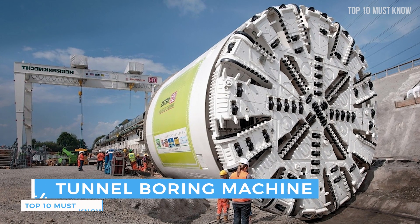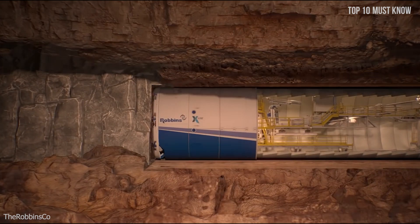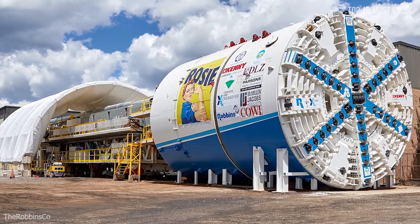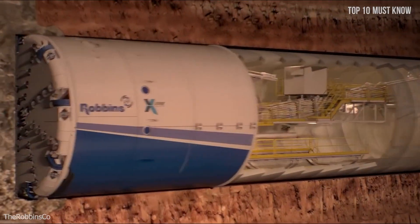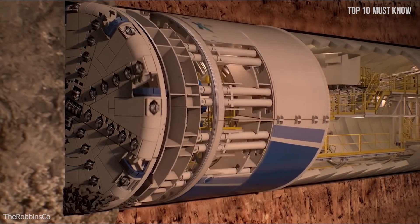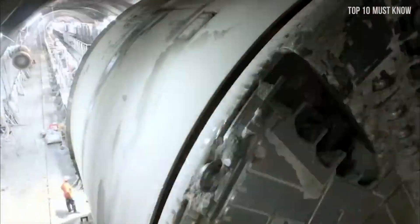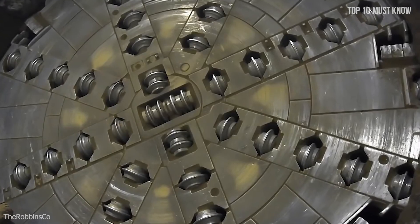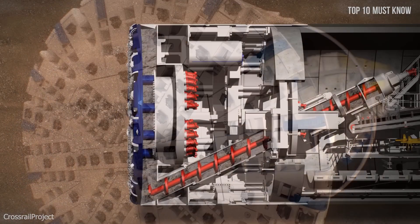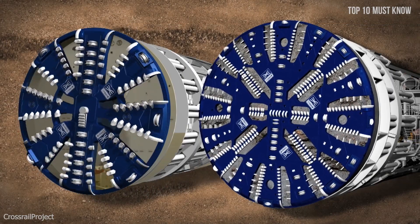Coming at number 4: the tunnel boring machine. A tunnel boring machine, or TBM — also known as a mechanical mole — is a gargantuan machine that can exceed 15 meters in diameter, equipped with concentric rows of steel teeth, and can easily reach 100 meters in length. It is capable of drilling rock with extreme precision to build railways, roads, and hydraulic tunnels, and can tunnel under a town or city without disturbing anyone above ground. At the front is a circular rotating cutting wheel used to bore, and behind is a chamber where excavated soil is collected. On average they can dig up to 30 meters a day — and despite the name, boring it is not.